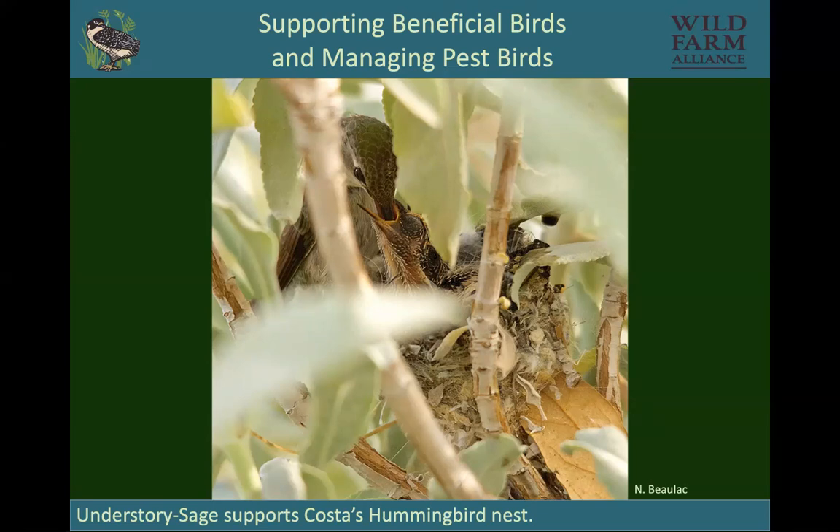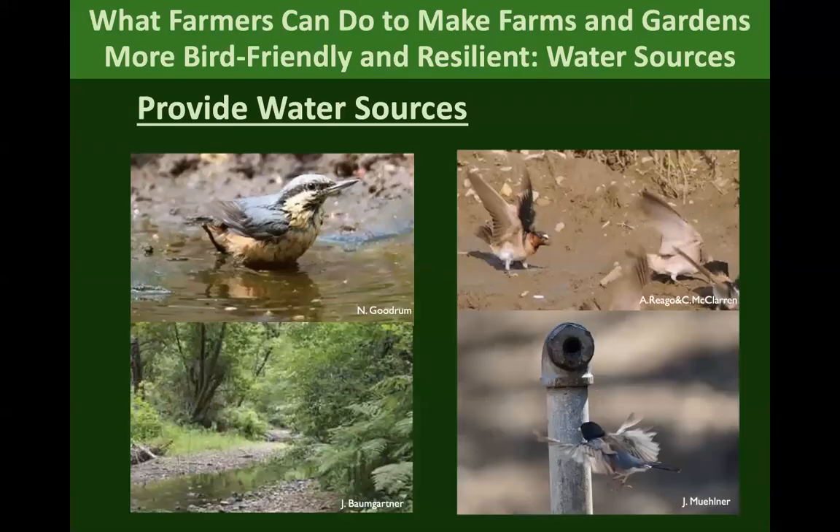Water is important. Birds need to keep their feathers clean, so they bathe. Some birds like cliff swallows and barn swallows need mud to build their nests. Sometimes you have a natural area that already provides water, or sometimes just leaving a pipe dripping can make all the difference for birds.